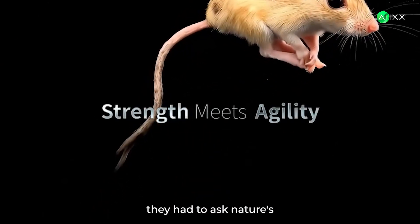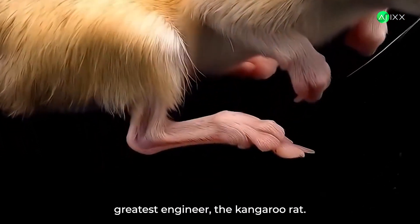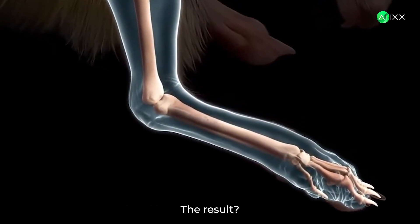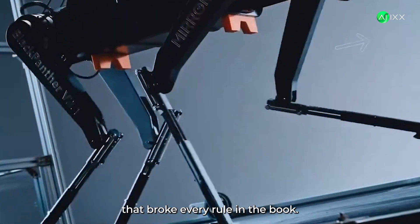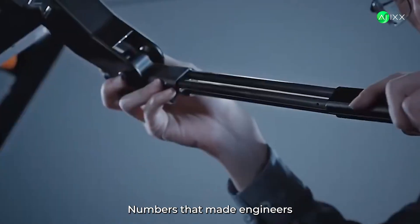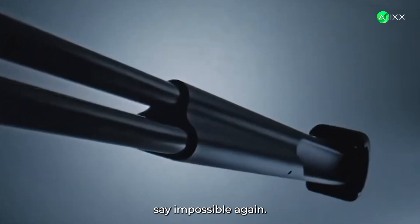To handle this kind of speed, they had to ask nature's greatest engineer: the kangaroo rat. Zero to 60 in a fraction of a second. The result? Carbon fiber legs that broke every rule in the book. 135% stronger. Only 16% heavier. Numbers that made engineers say impossible. Again.